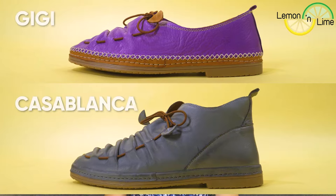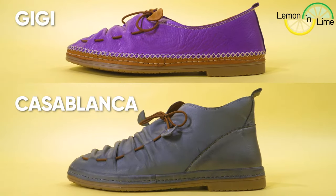Lemon and Lime shoes come in multiple styles, but the two different styles I purchased were the Gigis and the Casablancas.